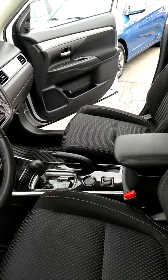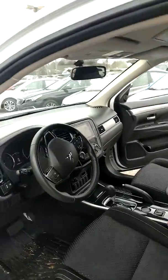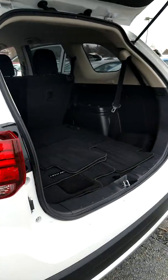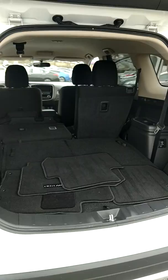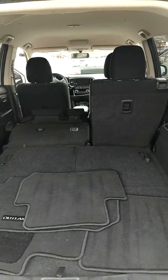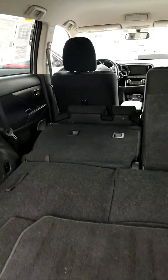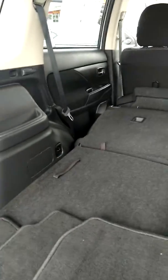It does have the heated seats like you asked. Of course, the Bluetooth and the speak button. It's only a little over close to two years old. You can see it has plenty of room in the back, and it does have a third row if you ever need it.